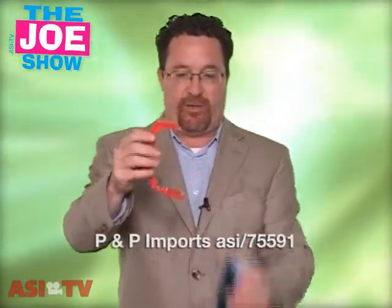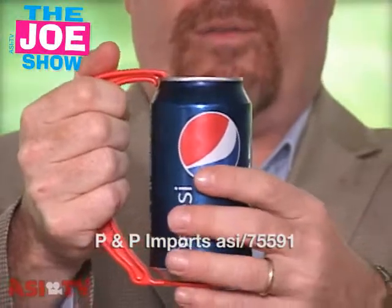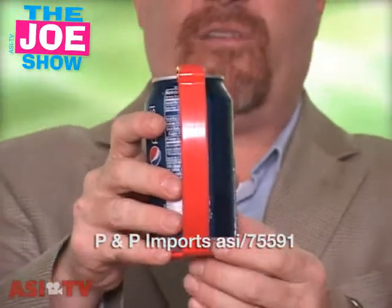The first product — this is a plastic handle and it actually affixes to a can. It can either be beer or soda, so it's great for tailgating events. We are in the middle of football season and in the beginning of next year we'll have bowl season in college football and we'll have the NFL playoffs.